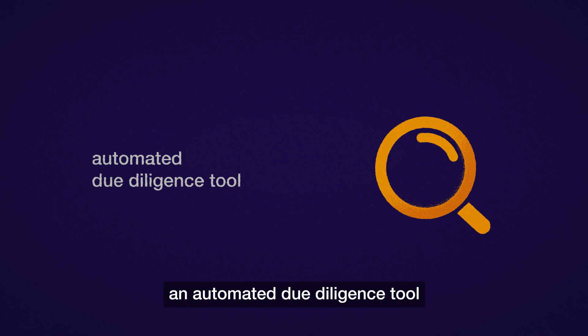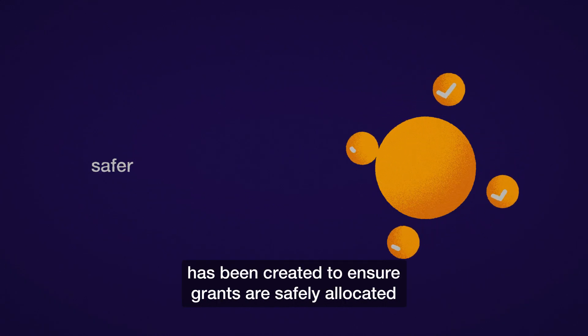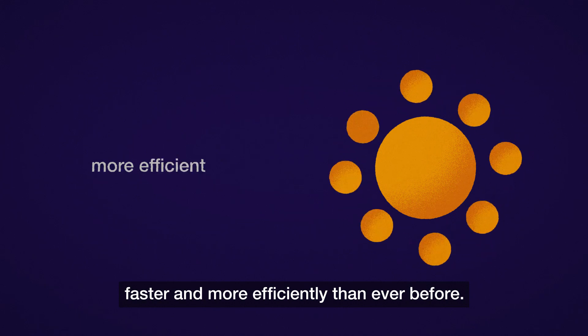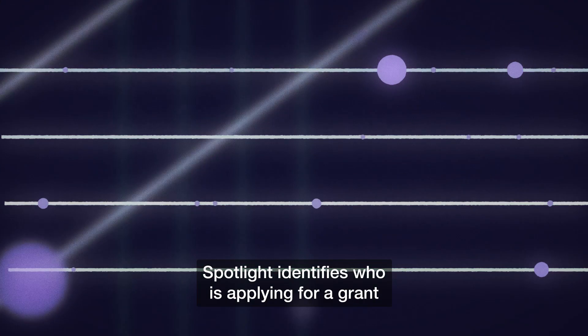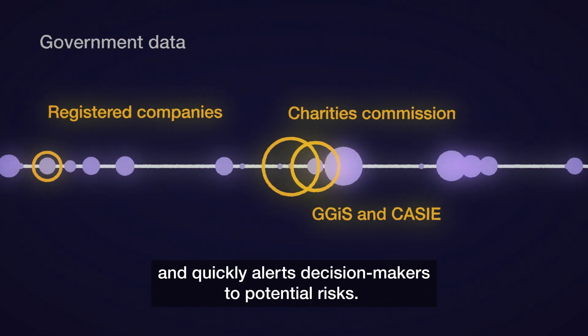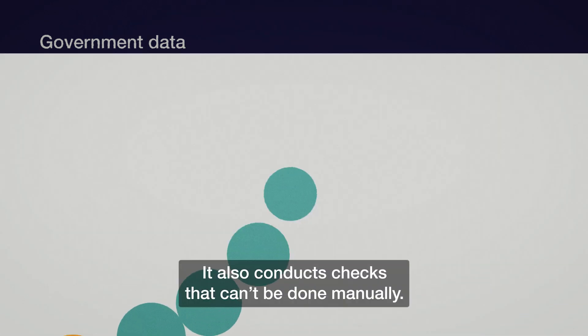Spotlight, an automated due diligence tool, has been created to ensure grants are safely allocated, faster and more efficiently than ever before. Drawing on the latest data, Spotlight identifies who is applying for a grant and quickly alerts decision makers to potential risks. It also conducts checks that can't be done manually.